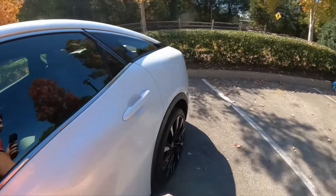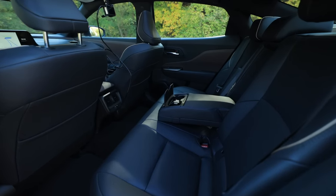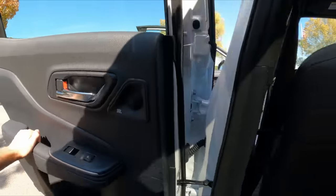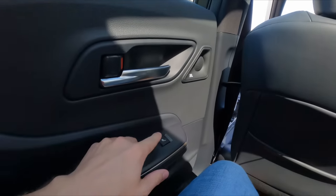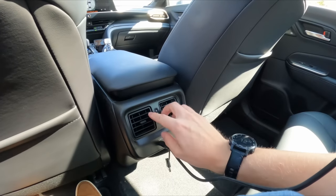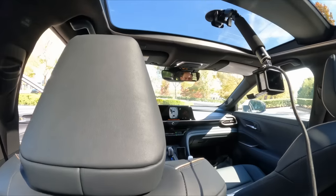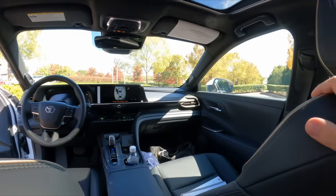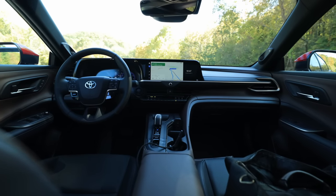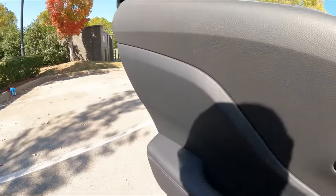Getting in the backseat to show you the accommodation for passengers back here. You can fold the seats down, with nice trim around the outside. The JBL sound system has 11 speakers — I believe it's 800 watts. Heated seats on the limited and the platinum, and USB-Cs in the back with some vents. Overall, the experience on the inside of this vehicle is very similar, if not nearly identical, to what we see on the limited grade.